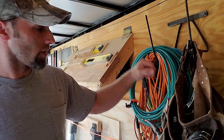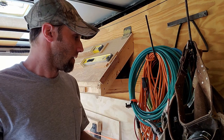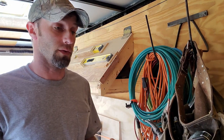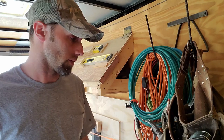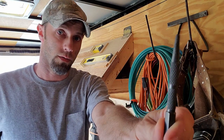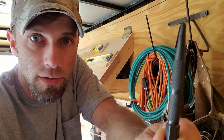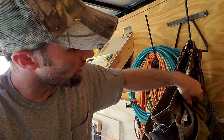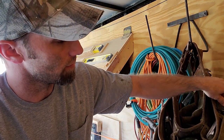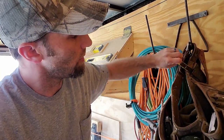Of course, like I said: hammer. You got pencils — if you don't know what a pencil's for, I can't help you, you may already be out of your league. And this is a nail set. I've got that one and on the other side I've got two more — small, medium, large.